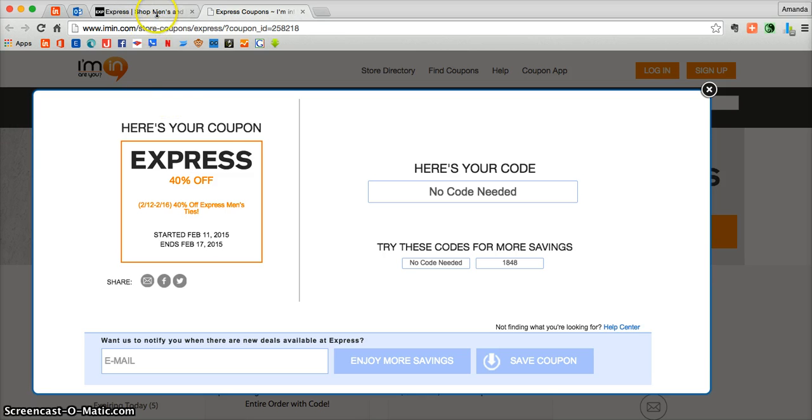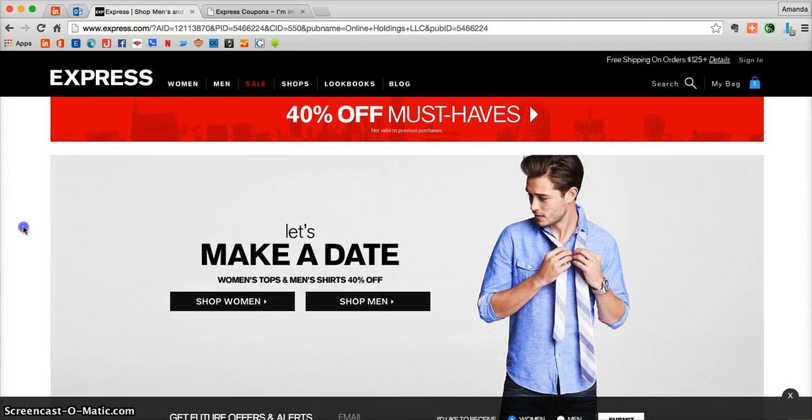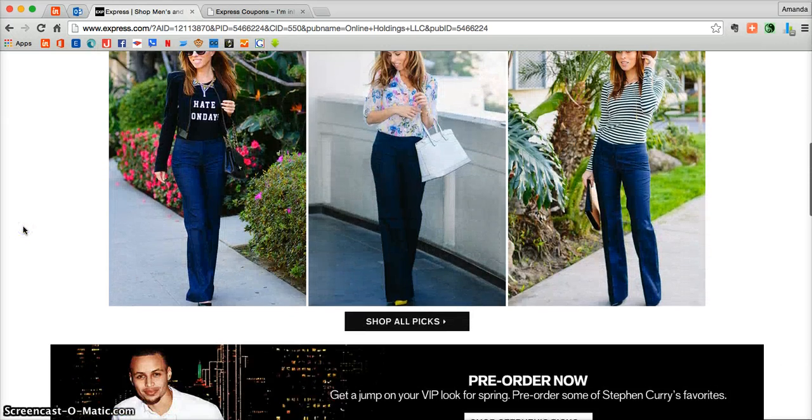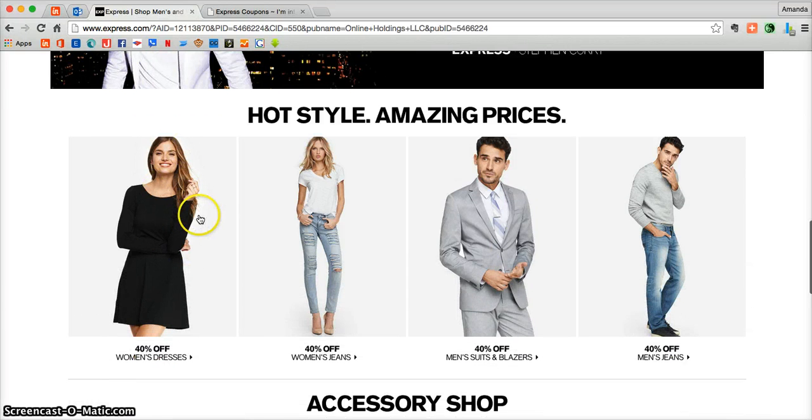Up in your web browser you'll notice that Imen.com has created a second tab for you. Click on your tab and you'll be taken directly to Express.com, where you will land on their incredible online catalog. As you scroll through you'll be able to see that they have incredible products for women,